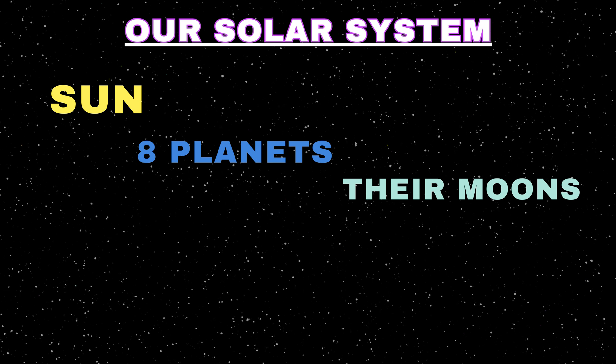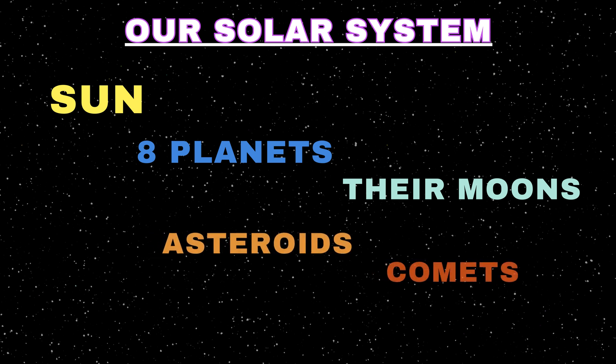Our solar system consists of the sun, eight planets, their moons, and numerous other celestial objects such as asteroids and comets. It's like a bustling cosmic community, each member playing a unique role in the dance of the cosmos.